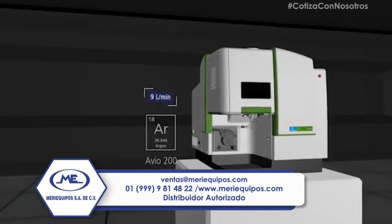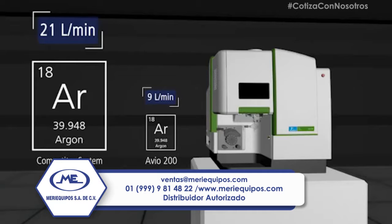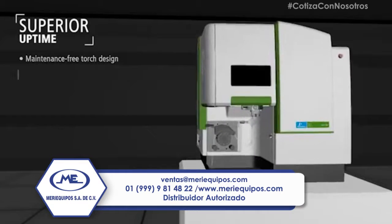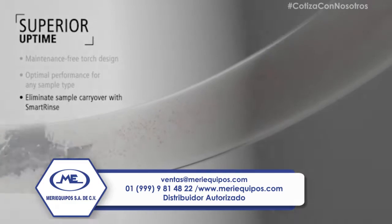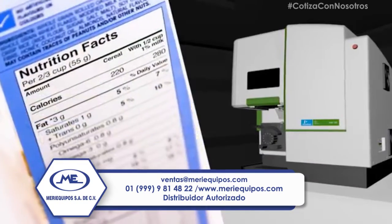By operating on just 9 liters of total argon per minute, the system offers a more than 50% reduction in the volumes required by comparable instruments. Altogether, the Avio 200's patented technologies make multi-element analysis as streamlined as a single element run. Laboratories get improved uptime and reduced sample carryover through the patented Smart Rinse software feature, all with the lowest total cost of ownership across a variety of applications.